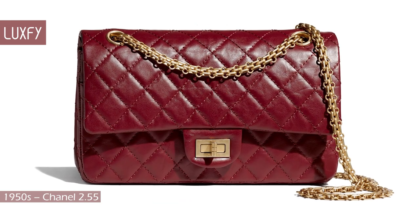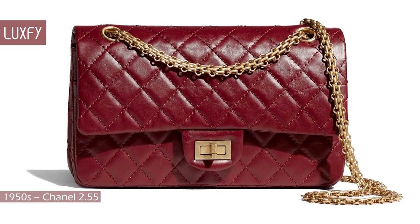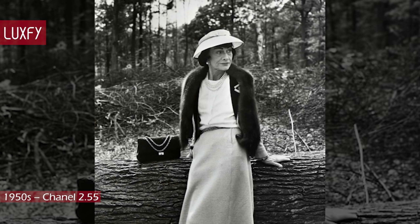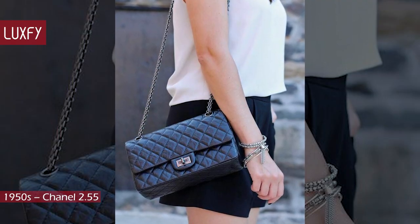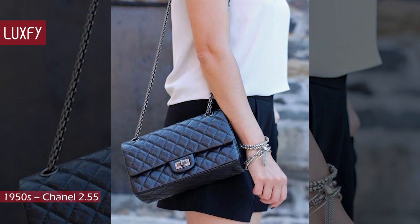But the most iconic bag of the decade — the one that changed fashion the most — was the Chanel 2.55. Designed by Coco Chanel in February of 1955, this was the first bag to offer a chain strap, which brought a new freedom to women who now had their hands free. This bag is, to this date, one of the most classic, iconic handbags ever. It's the kind of bag that will never go out of style.